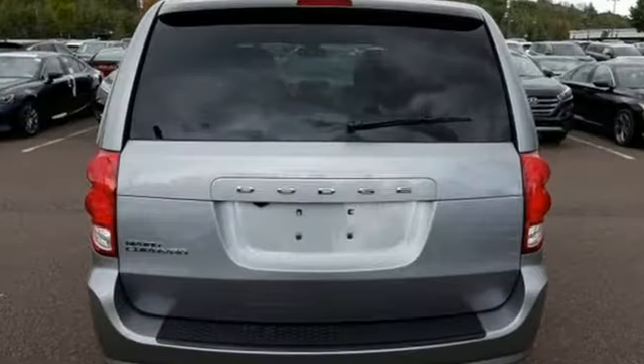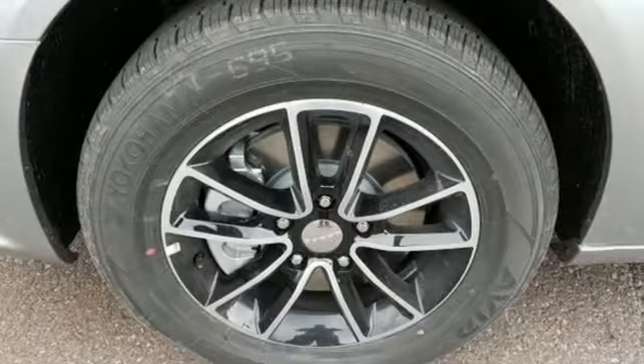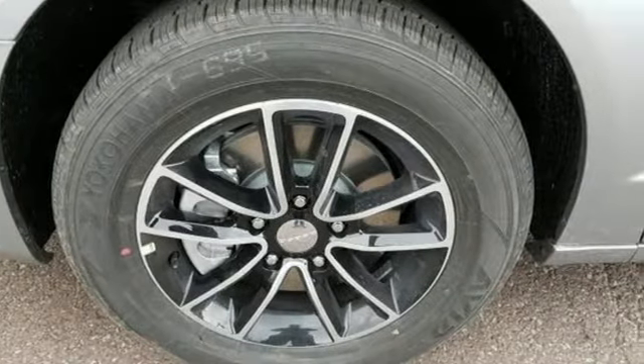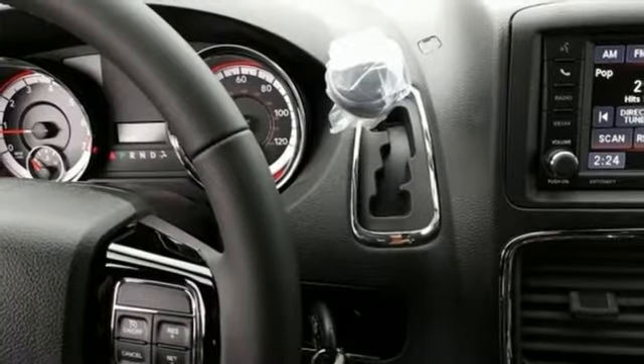Touchscreen display, power heated mirrors, dual zone climate control, auto dimming rear view mirror, three 12-volt power outlets, manual tilting steering column, multi-speed automatic transmission,